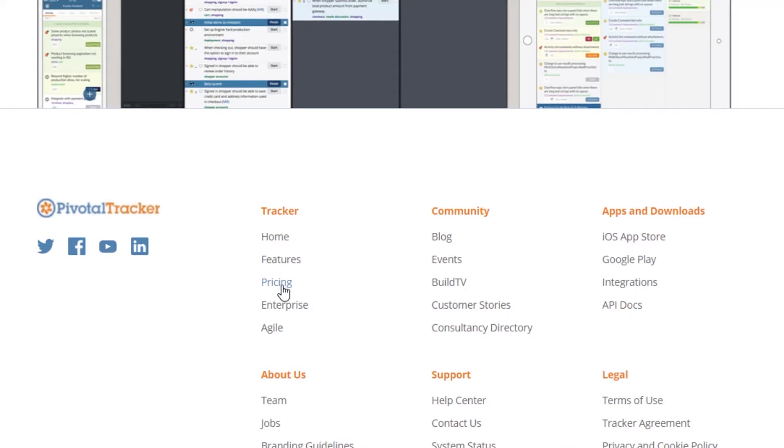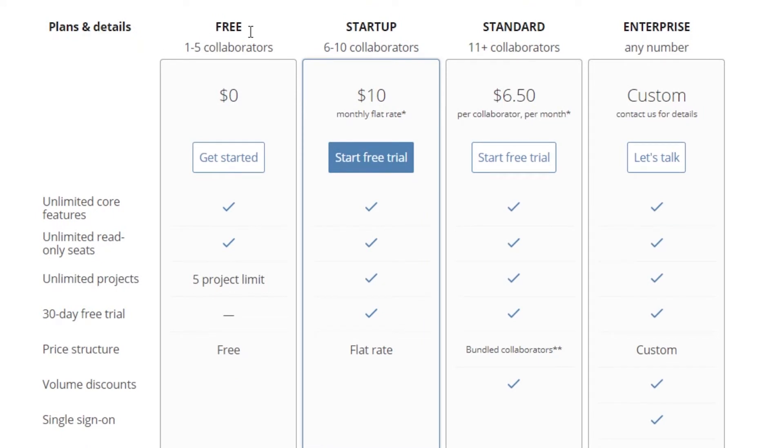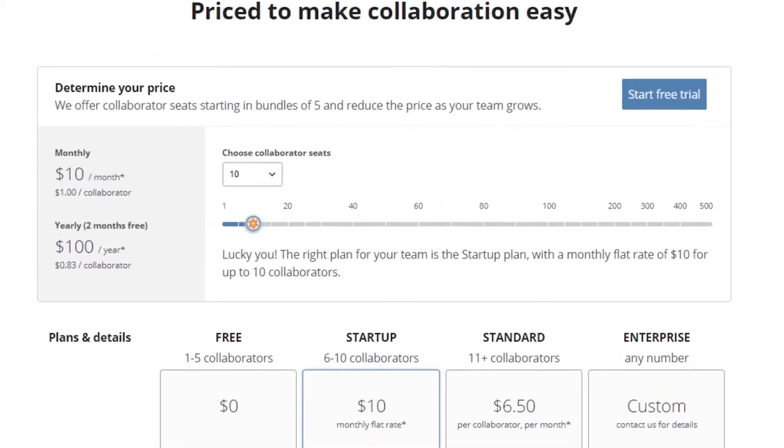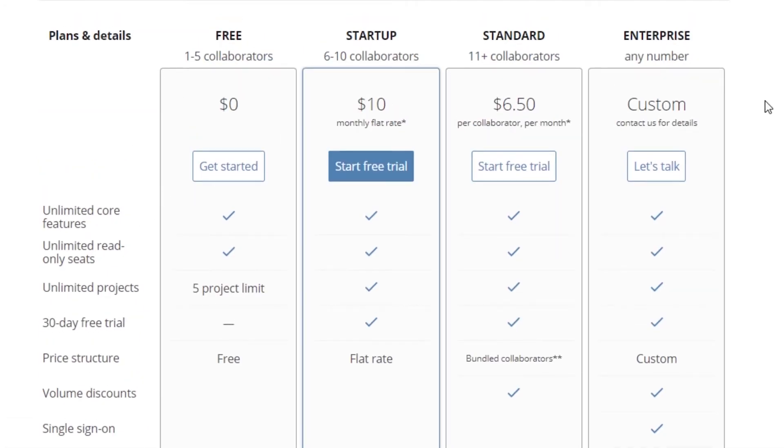Looking at Pivotal Tracker's pricing: there is a free plan in which one to five collaborators can work, offering unlimited core features with a five-project limit at zero cost. The Startup plan is $10, Standard is $6.50, and there is also a custom plan. So the pricing is very cheap, and the features that Pivotal Tracker provides for that price are pretty amazing.